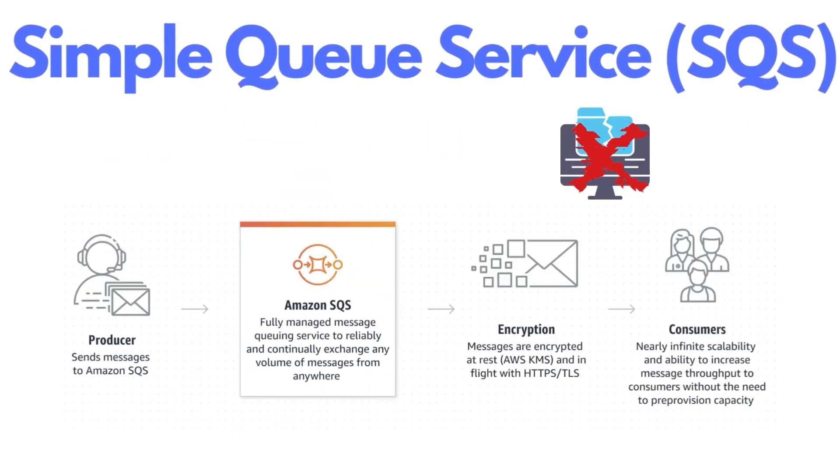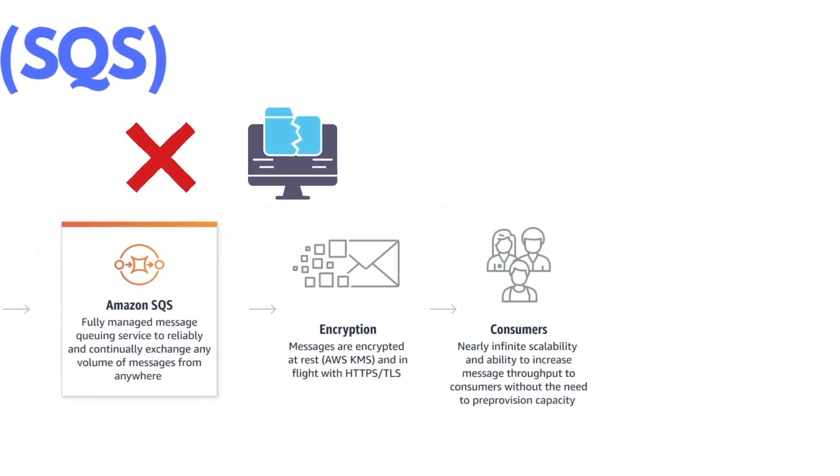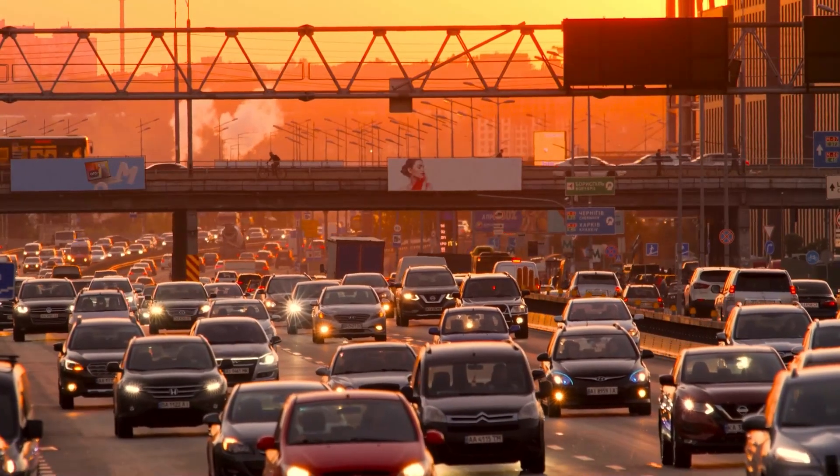SQS stands for Simple Queue Service. It's a message queue service that enables decoupling of components of a cloud application, which means it can handle the messages or emails in a way that ensures each one is processed and delivered to the right place without any data loss or duplication.